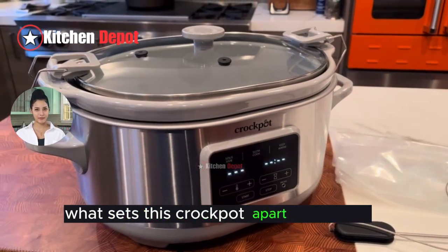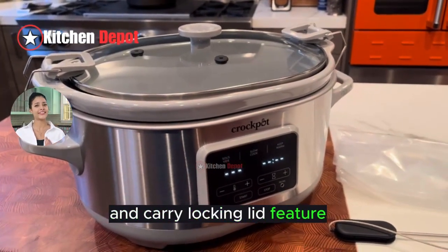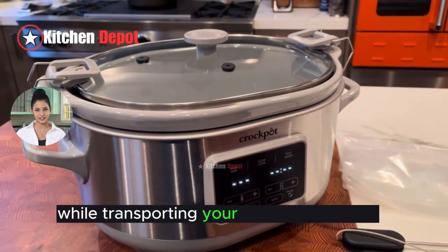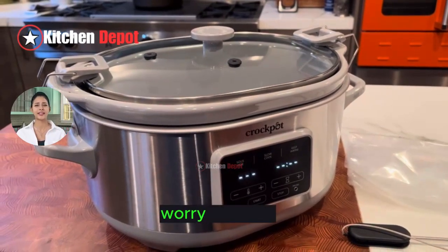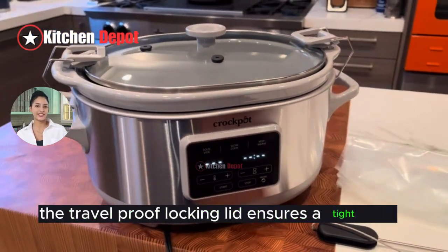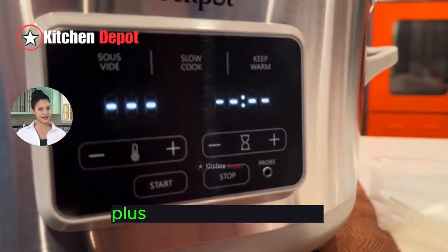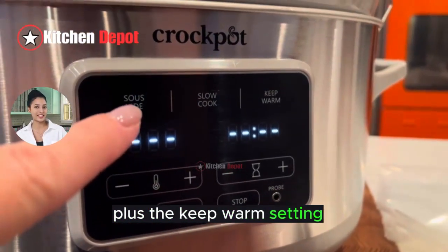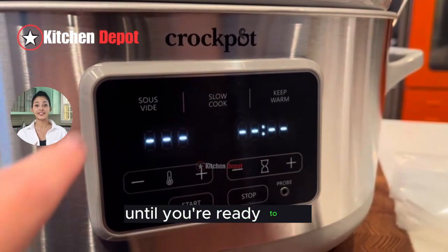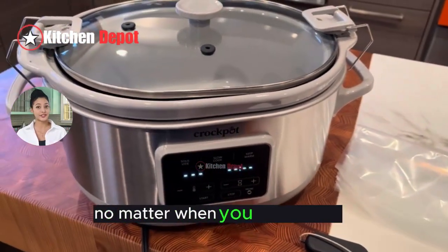What sets this Crock-Pot apart is its Cook and Carry locking lid feature. Ever worried about spills and leaks while transporting your culinary creations? Worry no more. The travel-proof locking lid ensures a tight seal, so you can take your dishes anywhere without messes. Plus, the keep-warm setting keeps your food at the perfect serving temperature until you're ready to eat, ensuring your meals are delicious and warm, no matter when you serve them.